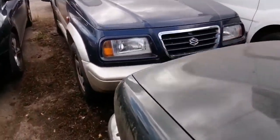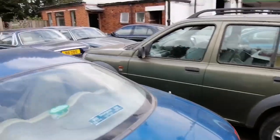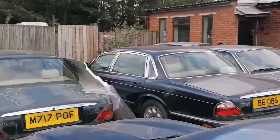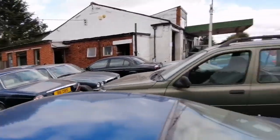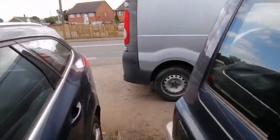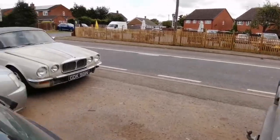Okay, another stop here. Land Row. M-Rage there, B-Rage there, S-Type over there. Nice few Jags here. Classic old Jag on four feet.